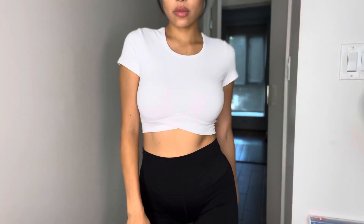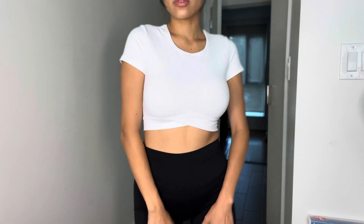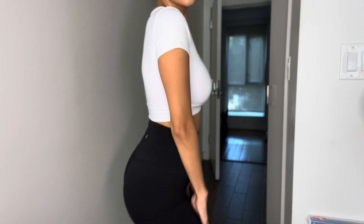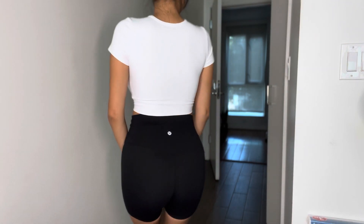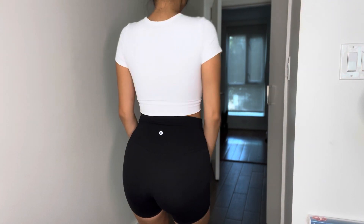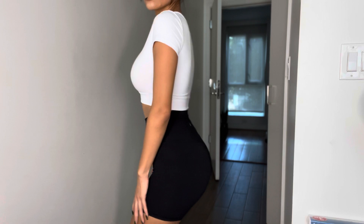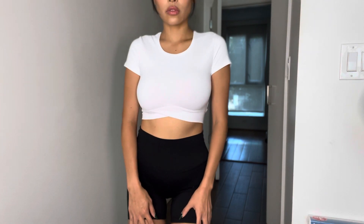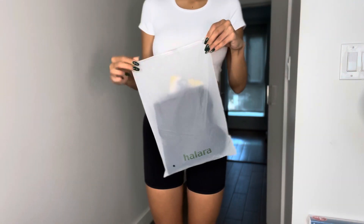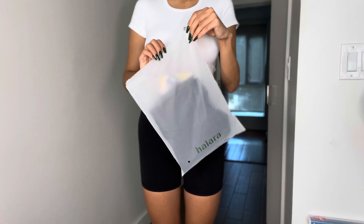This is called the Bloom Crossover Hem Cropped Sports Top. It comes in four different colors. I chose white because it goes with everything. As you can see, it fits perfectly on me — it's not see-through. I do only have nipple covers on, and I absolutely love it. This is the size small, and they do have other sizes and four different shades.